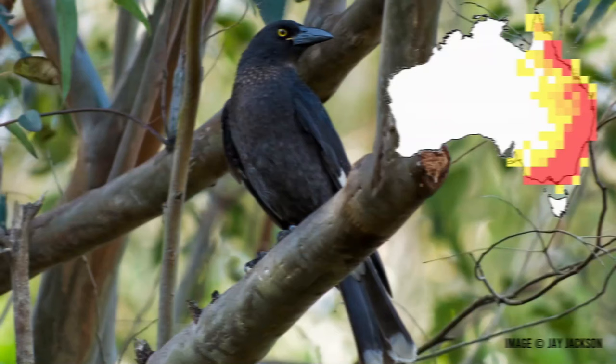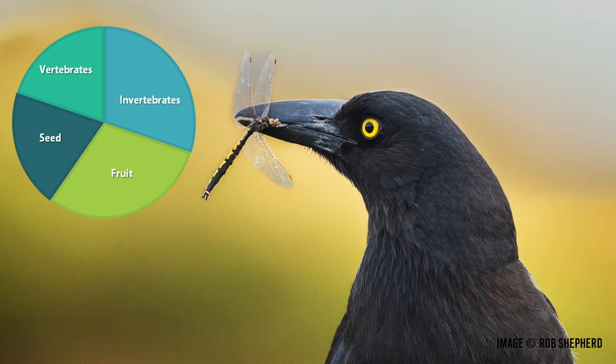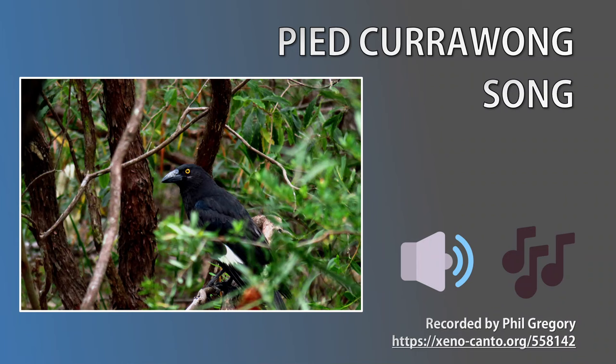You can find pied currawongs on the east coast of the mainland, from Cape York in Queensland down to Victoria. Be careful with your identification in southern Australia, because there's a similar looking species, the grey currawong, that resides there. Currawongs eat berries and seeds — great for seed dispersal — as well as insects, grubs and rodents, which keeps pests under control. They also snatch eggs from bird nests and hunt down young birds, which is not good when currawong numbers are in excess. The call of this bird is thought to be the origin of its name — currawong!